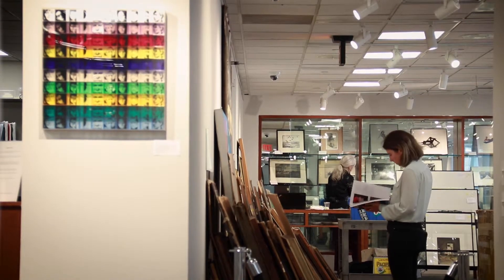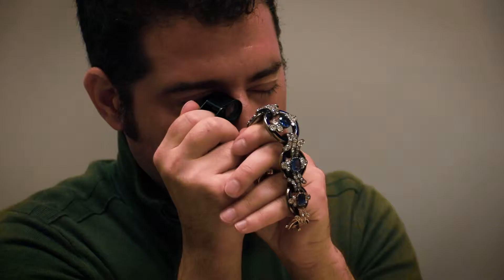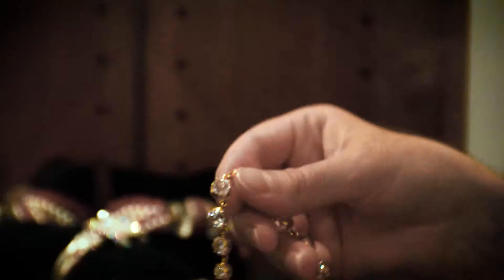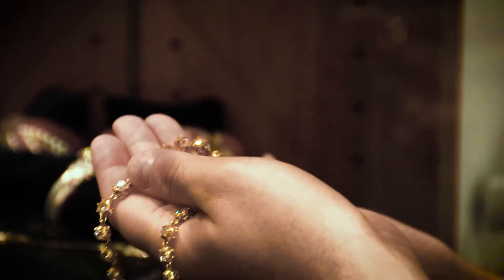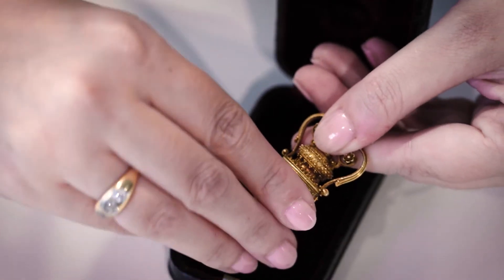Look at the object. We always advise folks to try to get into the sales room and see things, but in lieu of that, then study it, call us on the phone, email us, have us give you condition reports, let us talk to you about what we know, how this fits into the pantheon of this specific object, and let the Auction House be a guide for you as well.